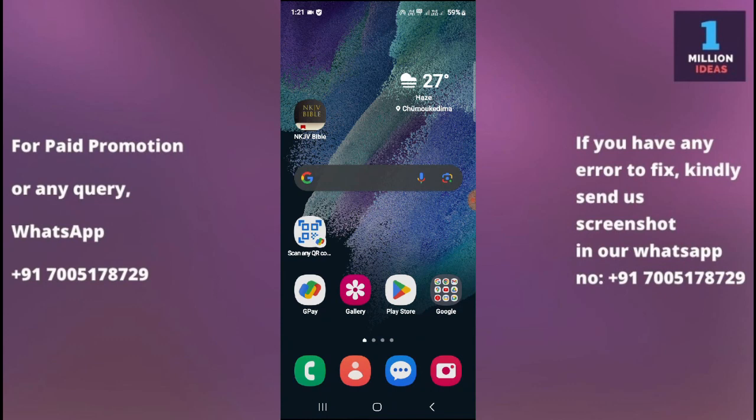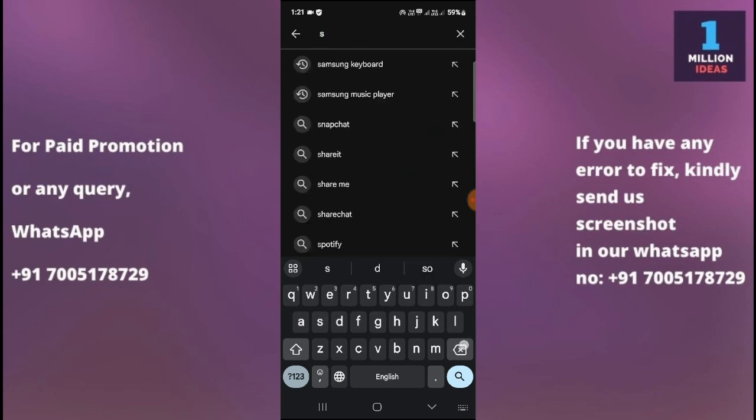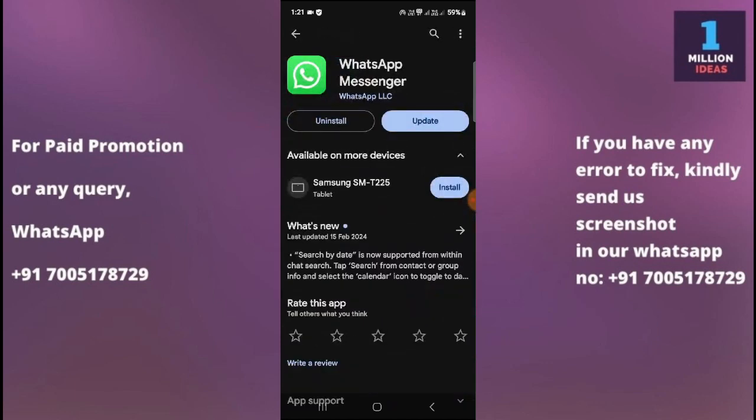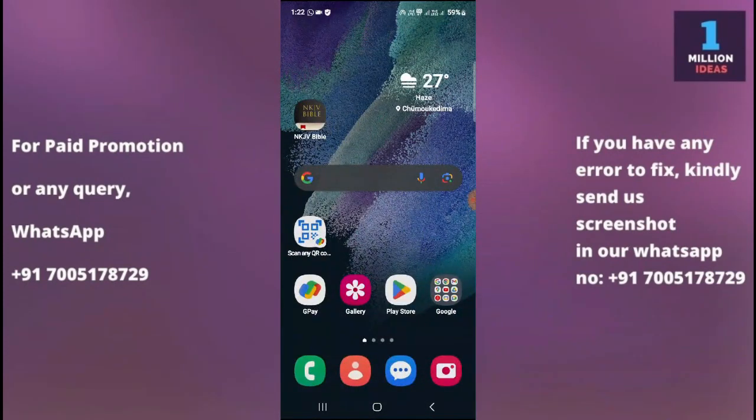The third solution is to update your WhatsApp app. Go to the Google Play Store and type WhatsApp. Check whether you have an update available. Make sure you have the latest version of WhatsApp installed on your Samsung device. Open the Google Play Store, search for WhatsApp, and if an update is available, tap the update button to install the latest version.